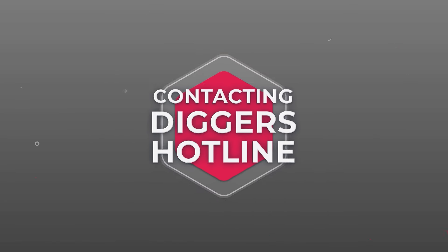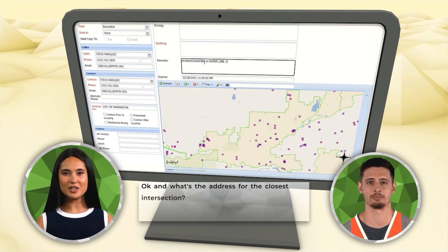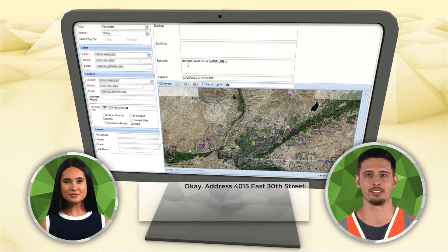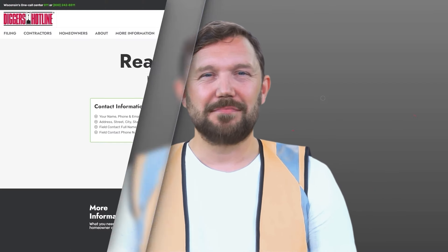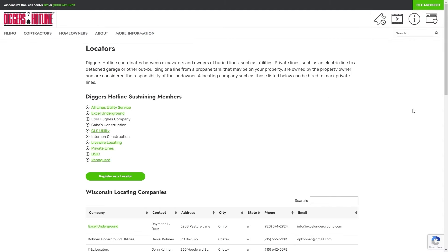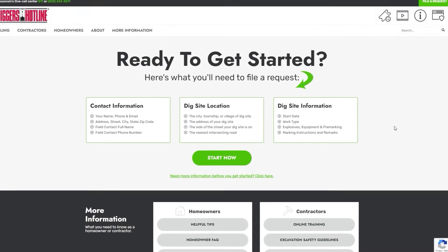Meet Diggers Hotline — available 24/7 to receive your excavation notifications and promptly relay them to affected facility operators. Provide your email address when submitting your locate request, and Diggers Hotline will send you the request details, including affected operators and more. Remember, private lines like propane are not included in the locate request, but the Diggers Hotline website has a list of locators who can help. You can reach Diggers Hotline by calling 811 or 800-242-8511 anytime, or go online and use ProPortal and Portal Lite to submit your request. Visit diggershotline.com for more.